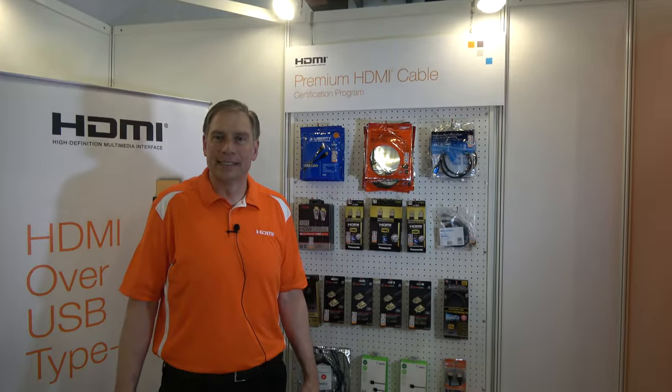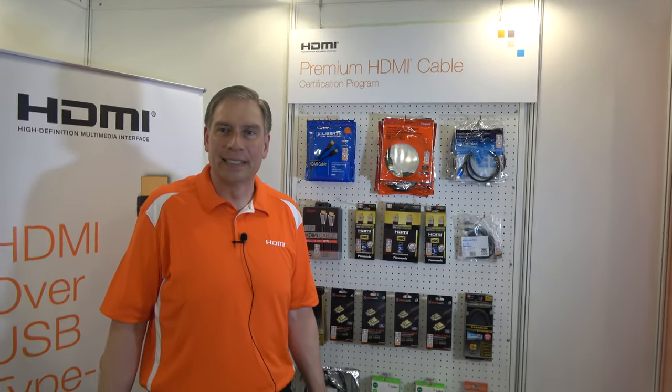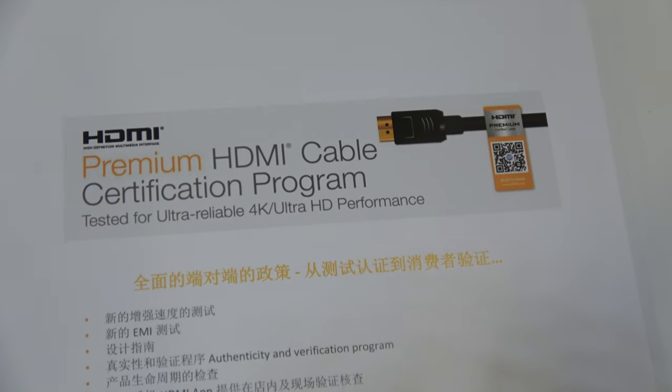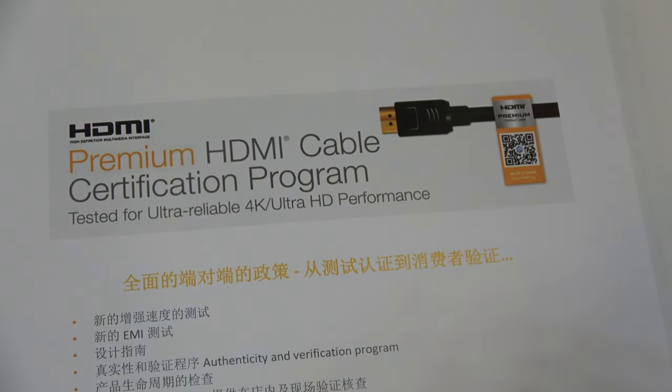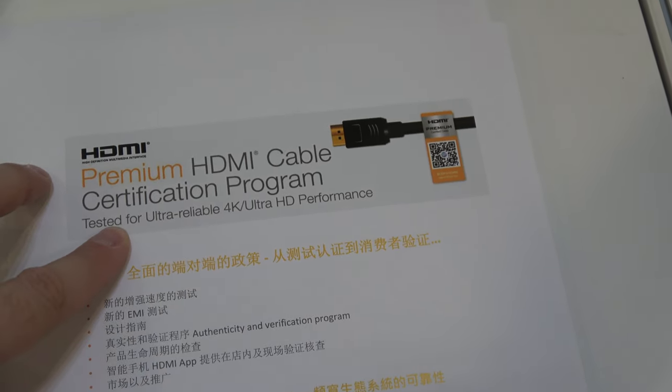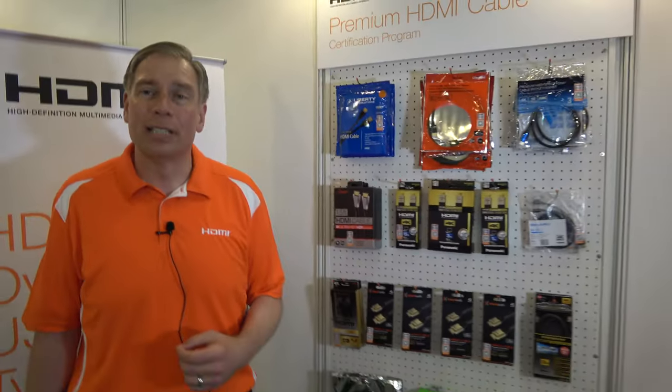Here at the HDMI booth, we're talking about premium HDMI cables. We're showing the HDMI premium certification program, which is designed to be a test and certification for HDMI cables to ensure they can handle 4K 60 video, and that they're tested for low EMI so they don't interfere with radio signals on products such as streaming media players and TVs.